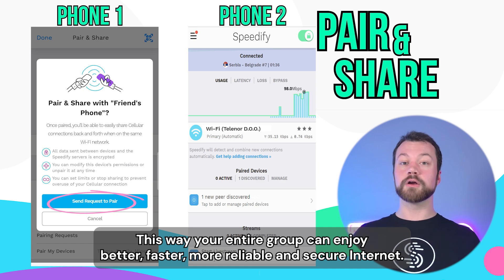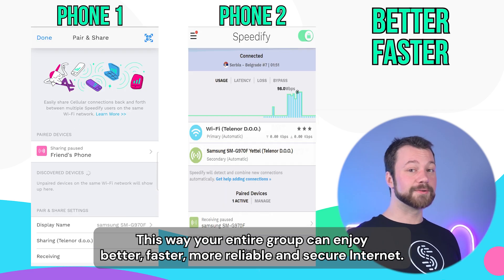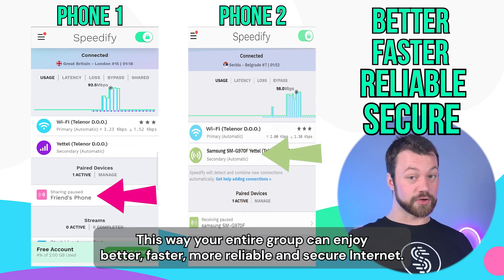This way your entire group can enjoy better, faster, more reliable, and secure internet.